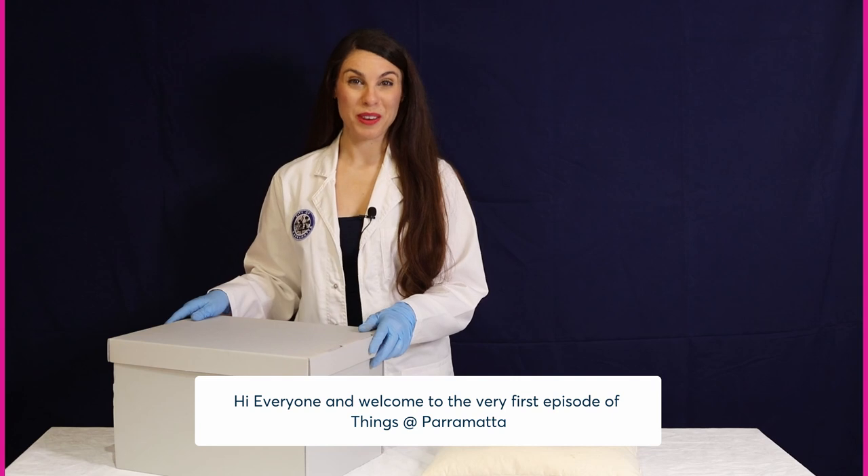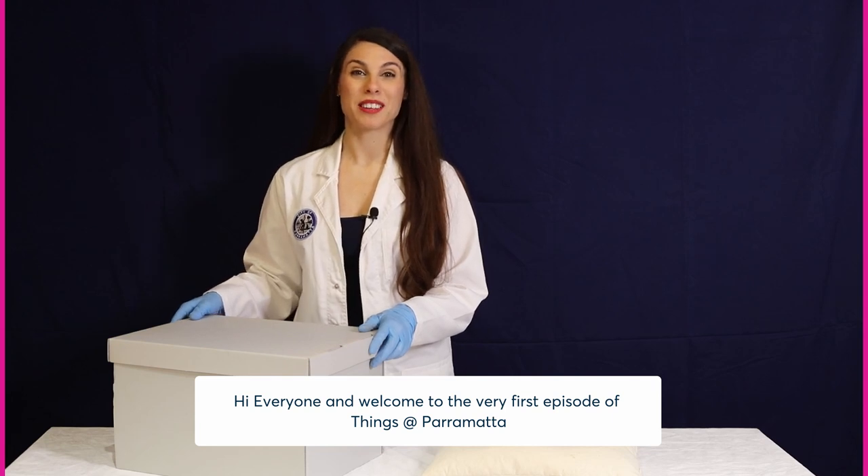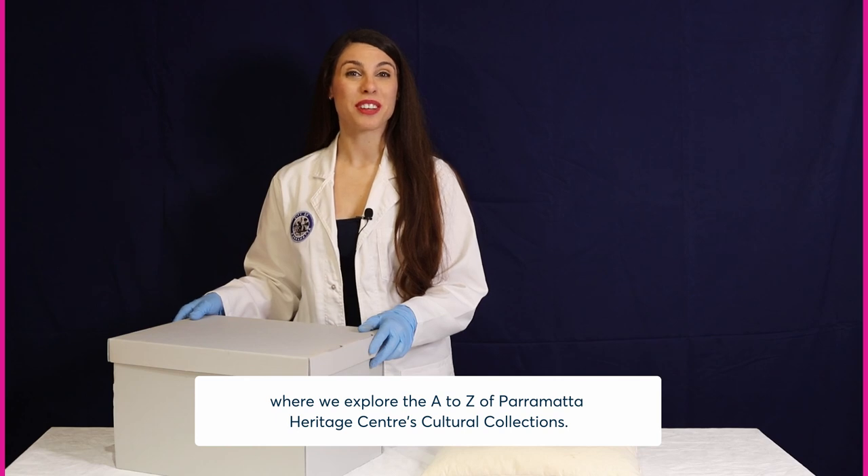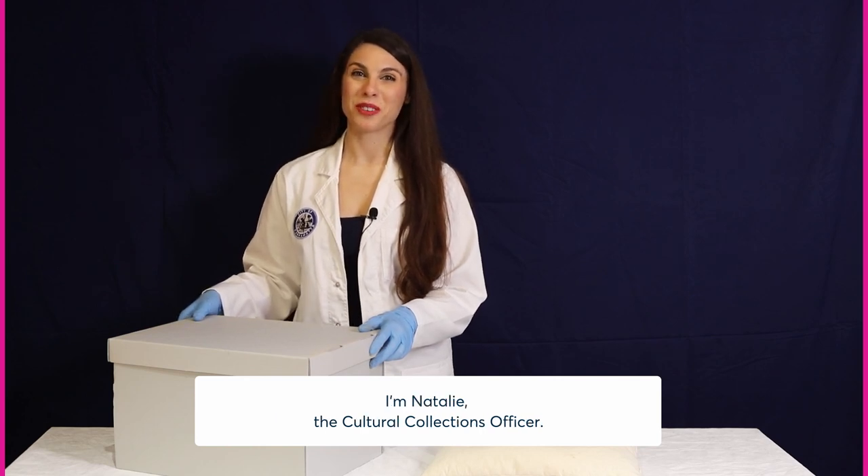Hi everyone and welcome to the very first episode of Things at Parramatta, where we explore the A to Z of Parramatta Heritage Centre's cultural collections. I'm Natalie, the cultural collections officer.